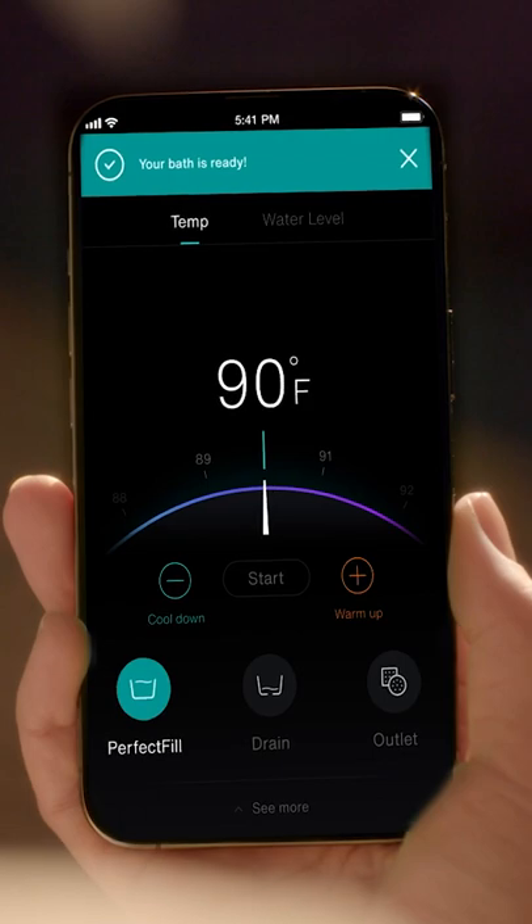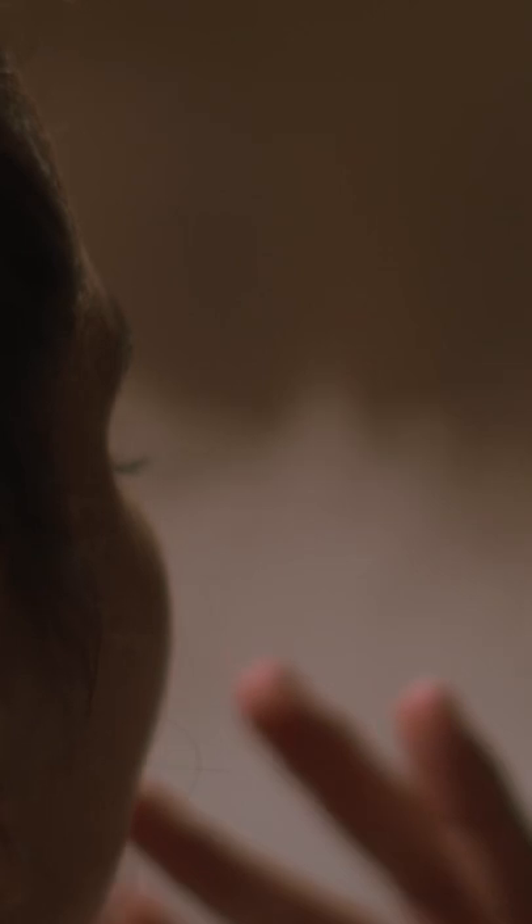You can control your bathtub by your phone app, choosing the exact temperature that you desire. And you can also have special aromas by putting in essential oils.